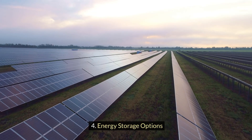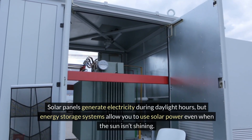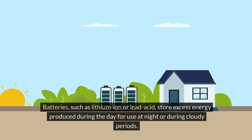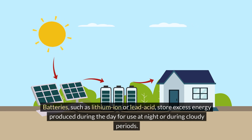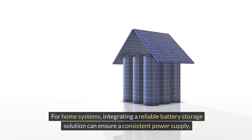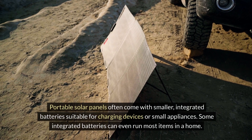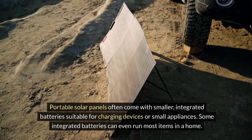Energy storage options: solar panels generate electricity during daylight hours, but energy storage systems allow you to use solar power even when the sun isn't shining. Batteries, like lithium ion or lead acid, store excess energy produced during the day for use at night or during cloudy periods. For home systems, integrating a reliable battery storage solution can ensure a consistent power supply. Portable solar panels often come with smaller, integrated batteries, suitable for charging devices or small appliances.